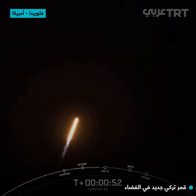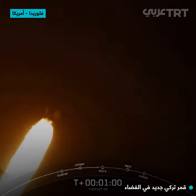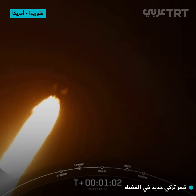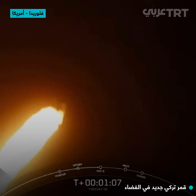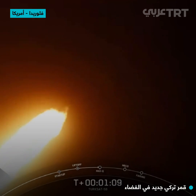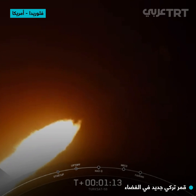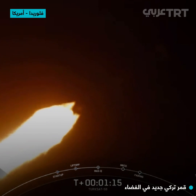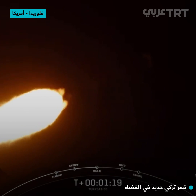We've throttled down in preparation for maximum dynamic pressure. We're in the throttle bucket. Good views from the SpaceX ground cameras following the first stage. Falcon is supersonic. The Merlin engines are back up to full power. Max Q. And we're through the period of maximum dynamic pressure.